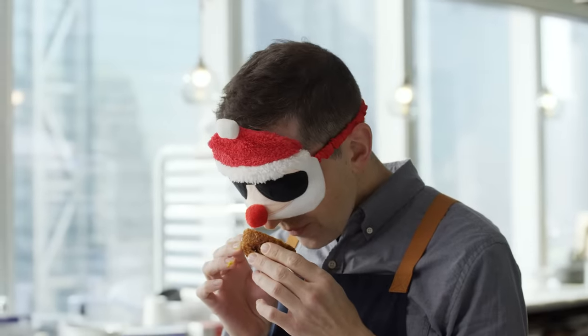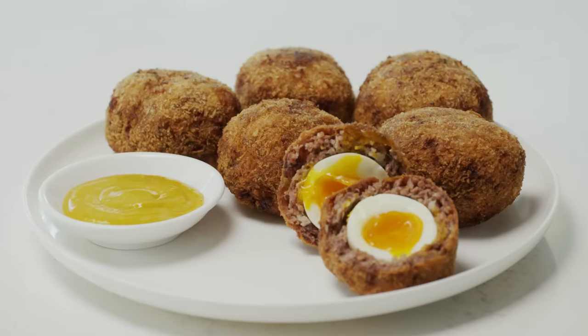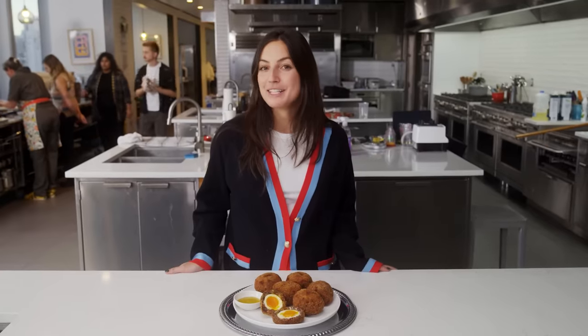He will be able to smell the dish, taste it, and touch it, but at no point will he be able to see this dish. At the end of the day we'll come back to see his final creation, and I'll be the judge.